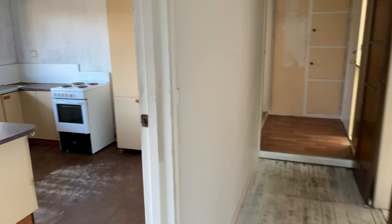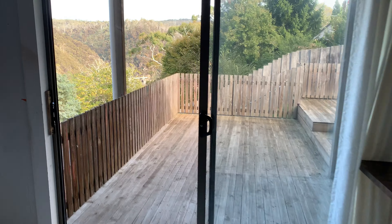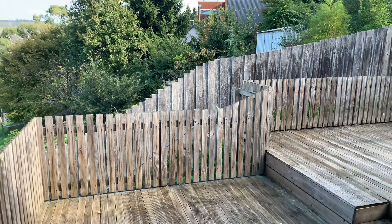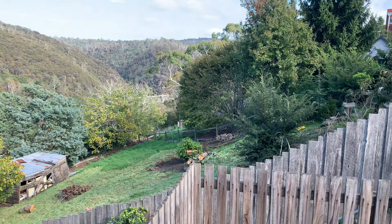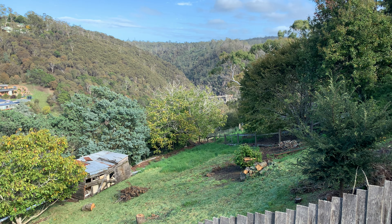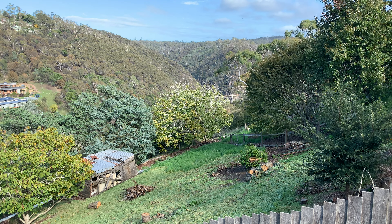I'll just head back out. Basically that's a wrap for 17 Quarry Road. If you need more info or want to look, please give us a call — we can arrange private appointments. Again, look at that view! Give me or any of my assistants a call and we can help you out. Stay safe out there guys. Bye.